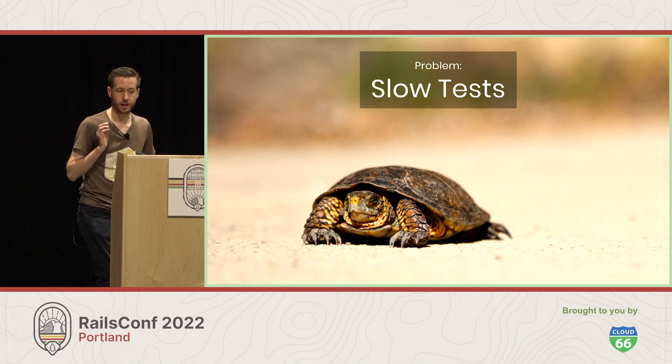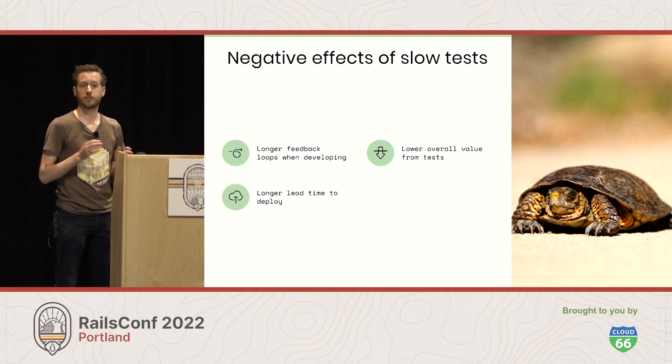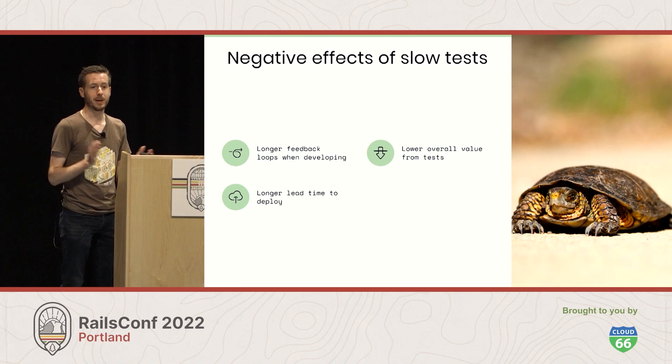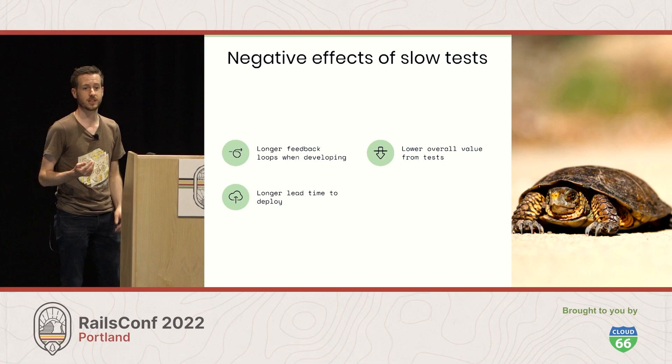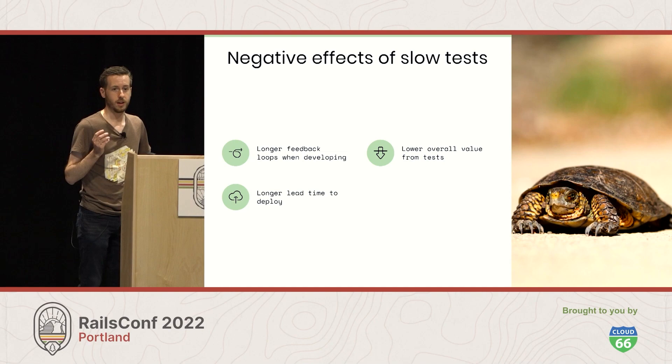The key problem we're trying to solve is slow tests. Slow tests are a problem because longer feedback loops when we're writing code slow down our development process as we're waiting for tests to run. Longer feedback loops also slow down deployment. If you're waiting on CI, that means 30 minutes, 60 minutes waiting for a feature to go out — or even worse, a bug fix. During that time, the site is down and your customers aren't happy. And generally, you get lower overall value from your tests because they are not running as frequently and you're not as confident in your tests.